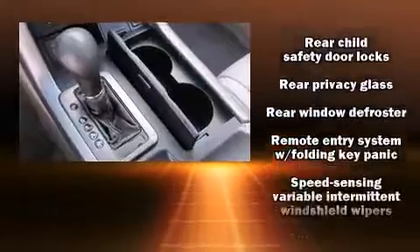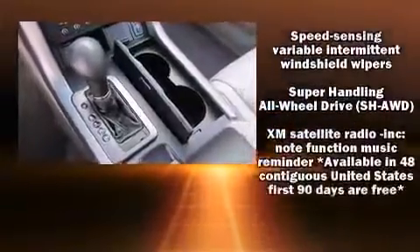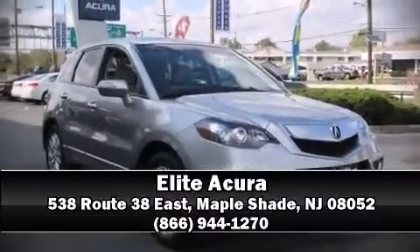No matter where you're seated, brake assist technology provides extra pressure when applying the brakes. Stop by our dealership or give us a call for more information.